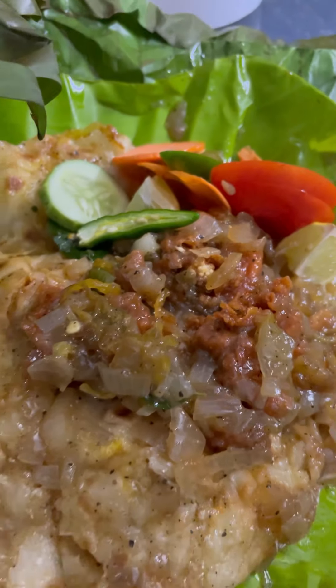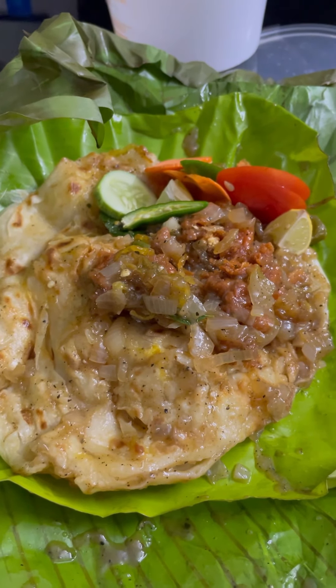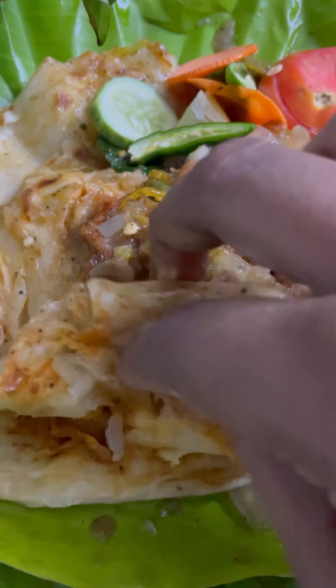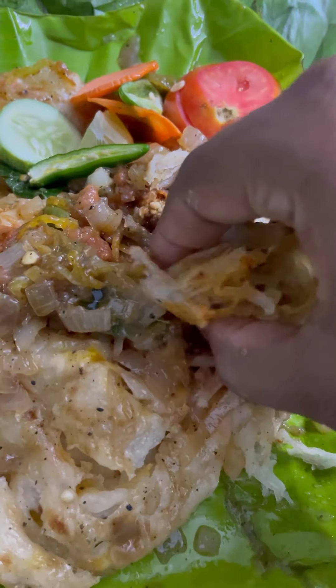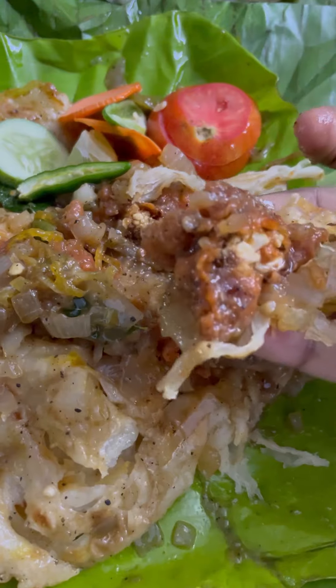We have 3 Gobi Manjur, we have a Paneer Butter Masala, we have a Salad — Cucumber, Carrot, Tomato, Chili. If you taste the Porota, it is a good gravy. It is a good gravy.